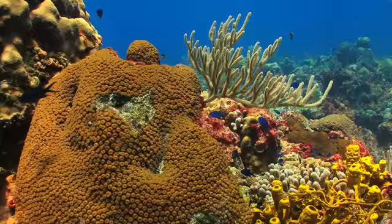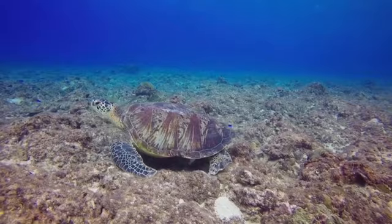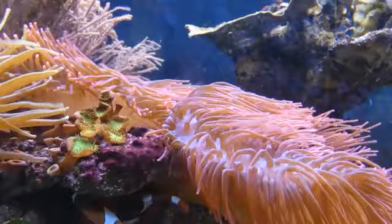A coral reef is a colourful place under the sea, full of fish and other marine life and lots of coral. Corals are small colourful animals that live in huge groups around the world. This group is called a reef.